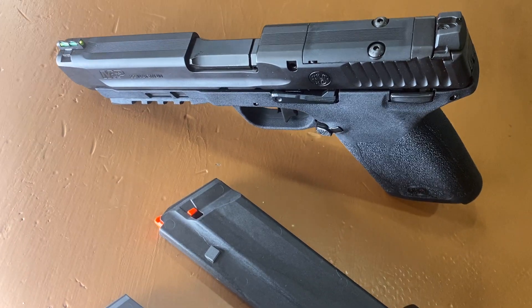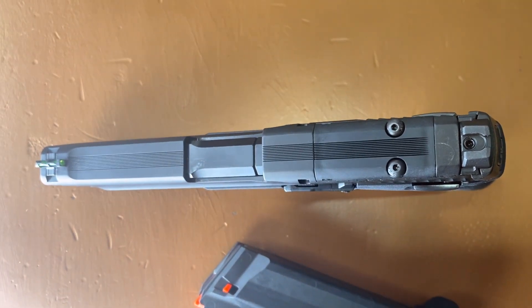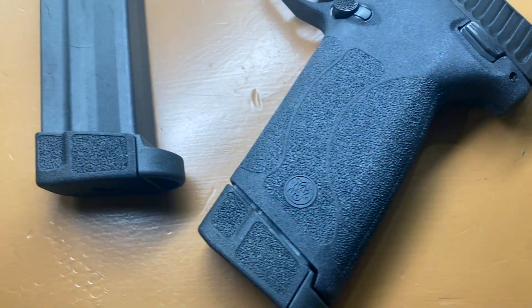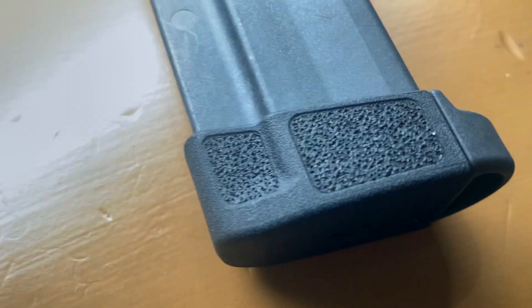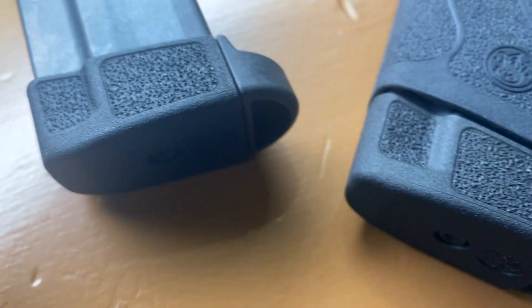The MMP 22 Magnum is a larger frame pistol and if you've seen the MMP 57 it looks very similar. You have a 4.35-inch barrel with a thin slide. The overall width of the frame comes in at just over an inch. It comes with two 30-round mags that do extend beyond the frame a good bit. They also have textured base pads with little indentations that make it easier to grip them.